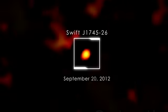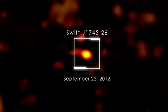The object, now identified as SWIFT J1745-26 after its sky position, reached peak brightness in high-energy X-rays in just over two days. At lower energies, such as those seen by SWIFT's X-ray telescope, it continued to brighten into October.